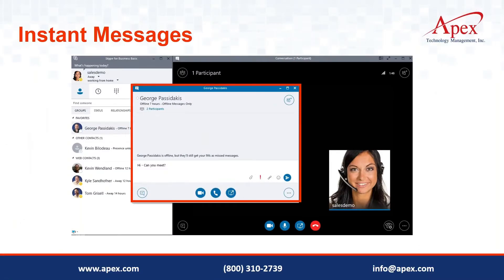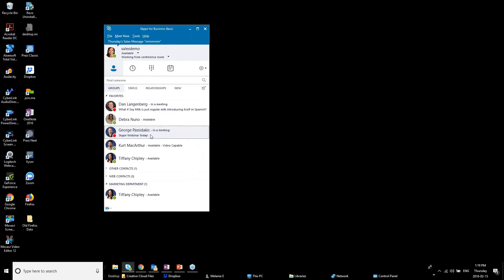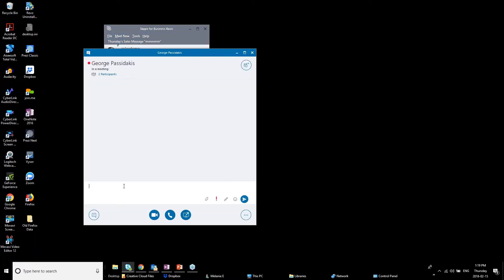Let me minimize the presentation and demonstrate. I'm going to George's contact and I can hover over his profile to see communication options, or I can simply double-click to open a chat window. I'll send him a message — 'Hey George' — and then while I wait for him to respond I can keep working on other things. Eventually I'll get a notification when he replies.